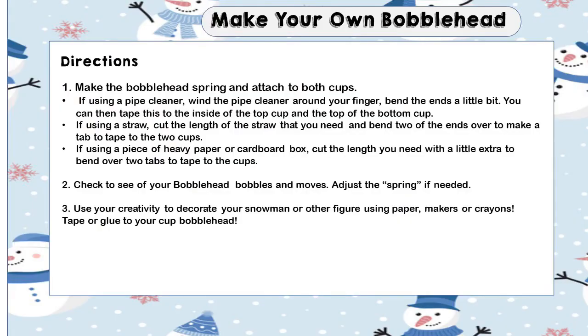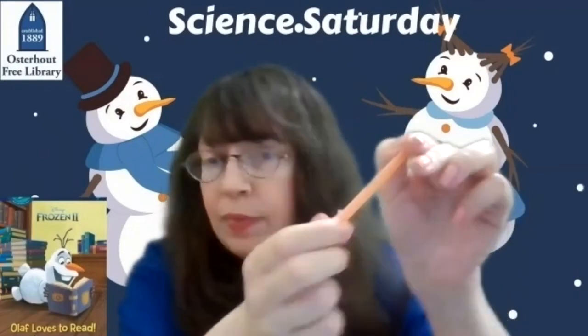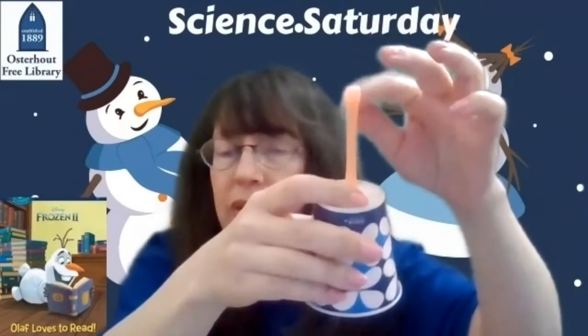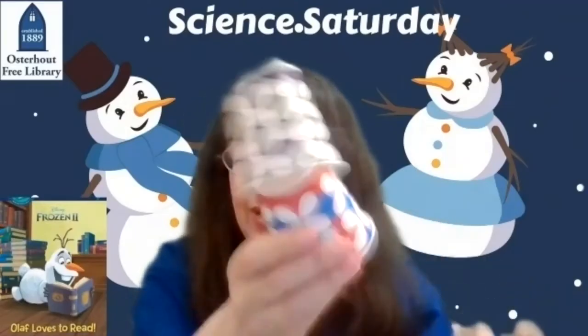If you don't have a pipe cleaner, I can show you how to use a straw. Take a drinking straw and cut it to the length that you need. Squish the ends, put a little bit of tape on it, and fold it over to make a tab. Then tape it to the bottom cup and inside the cup that goes on top, and you will find that it bobbles a little bit like this.